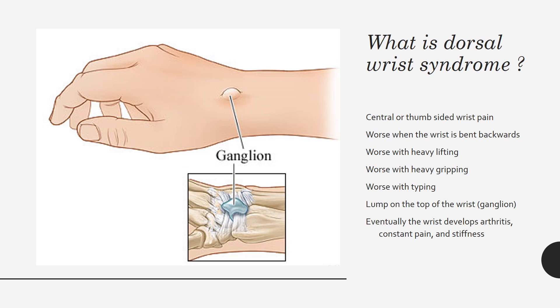Patients will very often have a lump on the top of the wrist, known as a dorsal ganglion, as seen in this picture. The dorsal ganglion is usually a bit of joint fluid that escapes from the damaged joint surface. Eventually, people with dorsal wrist syndrome will develop arthritis if it is not managed properly, leading to constant pain and stiffness.